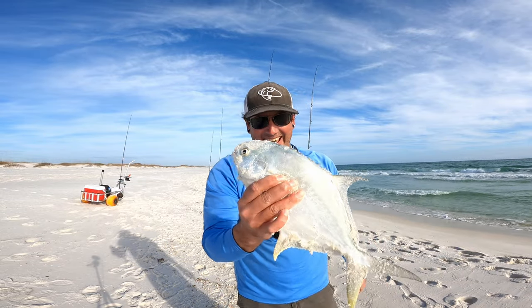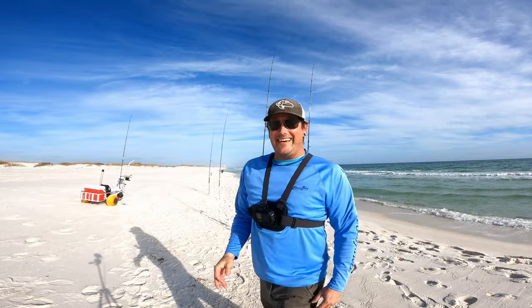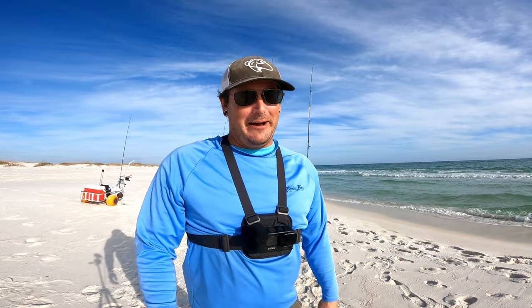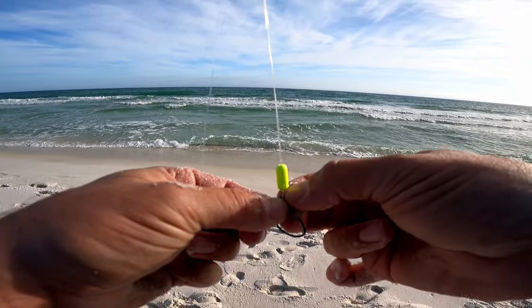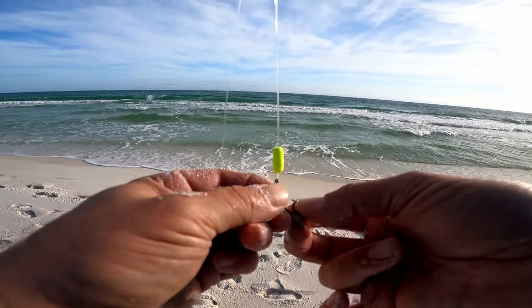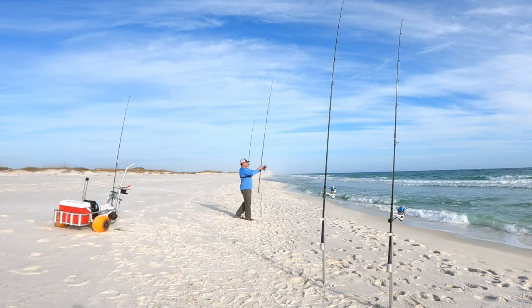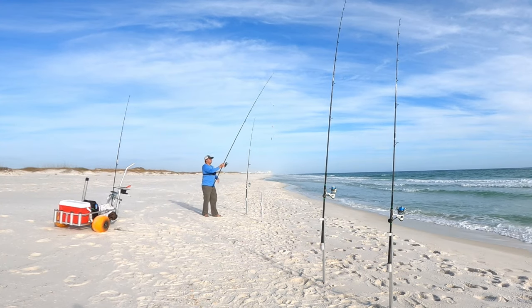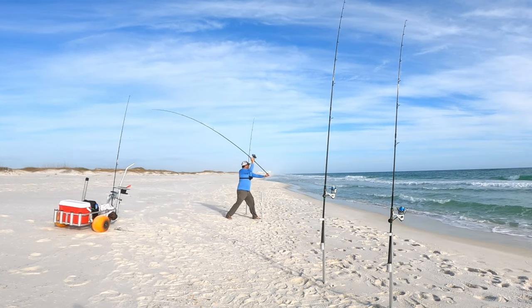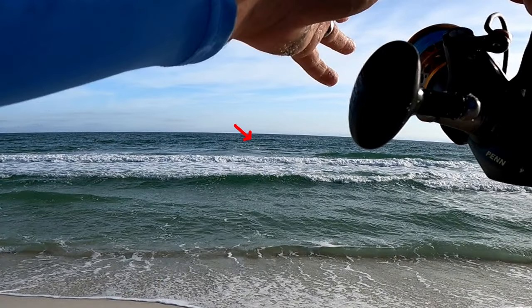Back-to-back pompano! That is definitely a keeper — probably about 12 inches. It feels so good to be catching some wintertime pompano. Get this baited back up, nice fresh piece of shrimp on there. This is frozen shrimp bought from Half Hitch. Lobbed this back out — wasn't too far, maybe 10 to 20 yards past the bar, just put a good lob on it.